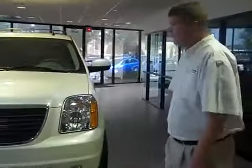Hi, I'm Andrew with Fountain Auto Mall. This is the 2011 GMC Yukon. I'm going to show you a couple of features.